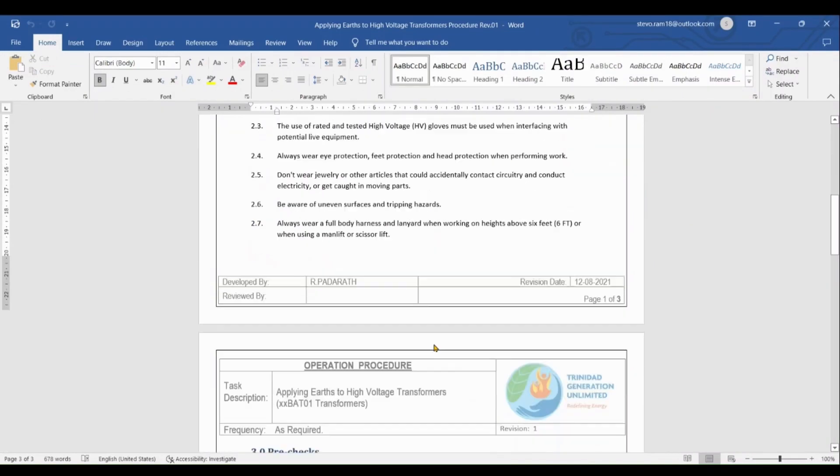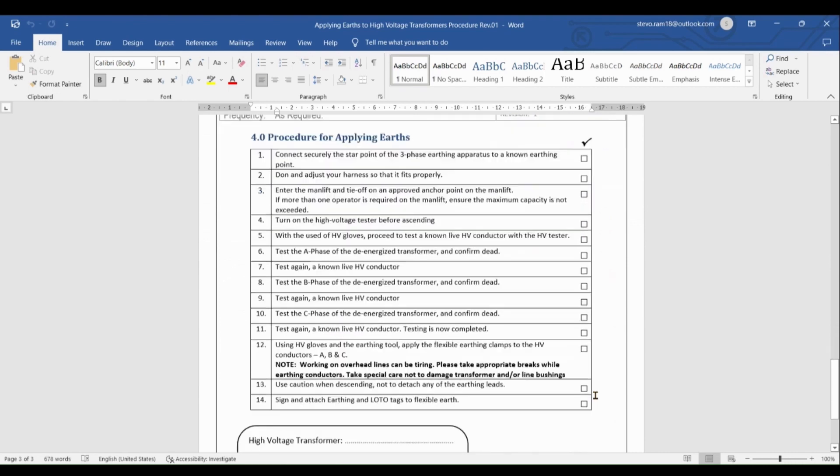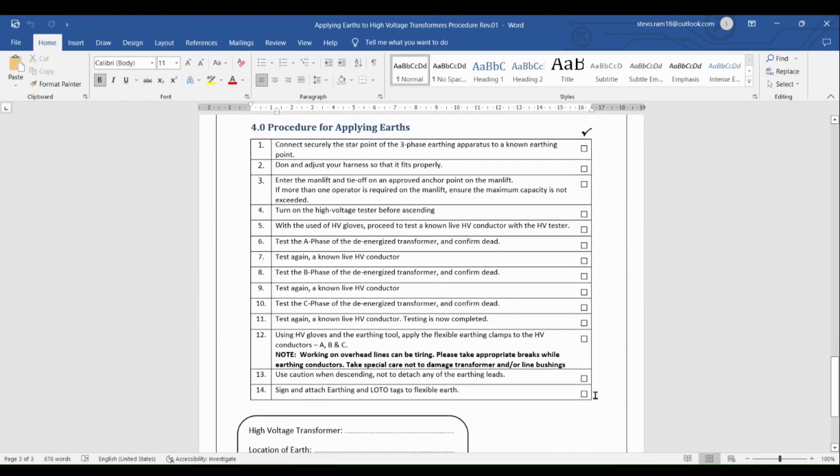A standard operating procedure was developed that included a pre-checks section. Included in this section were inspection of the tools required for the earthing, inspection of the man-lift buckets, tires, movement alarms and restraining devices, among others. Once these checks are okay, the operator can then proceed with the steps to perform the earthing. The group would like to thank the management team for the feedback obtained on the project as well as the items that were actioned. We would also like to thank everyone for their attention and for the opportunity to present today.